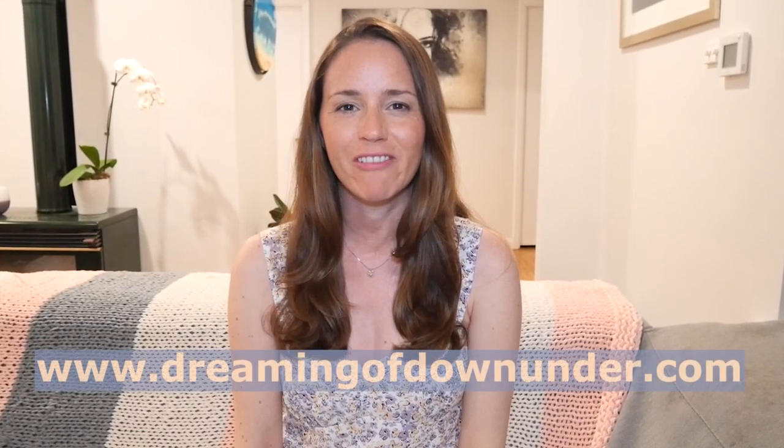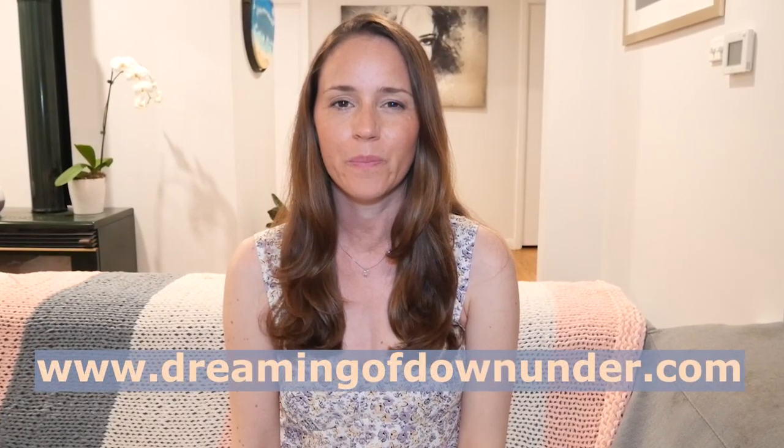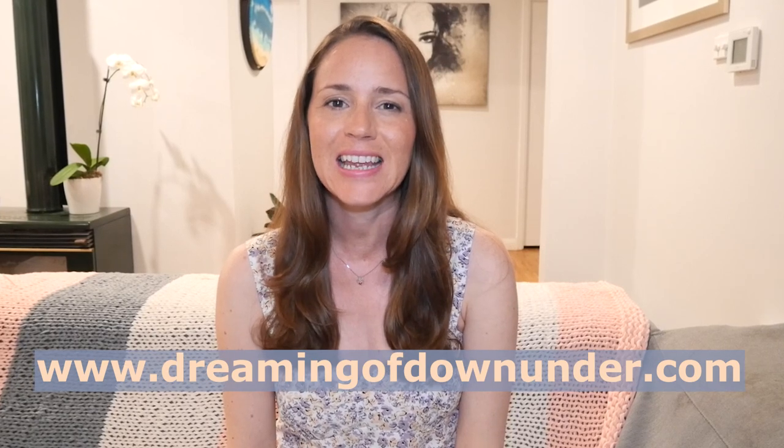Hi, I'm Lisa from Australian Travel and Migration Blog, DreamingofDanlander.com. Today I'm going to compare Sydney and Melbourne for anybody who's thinking of moving to either of those cities. I live in Sydney, but I have spent time in Melbourne too. I've got overviews of both of these cities on my blog, so I'll leave links below, as well as a link to a free city comparison chart for Australian cities.